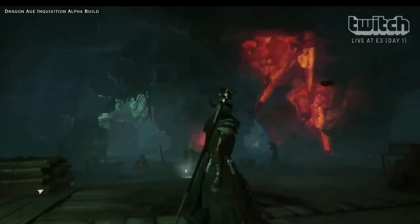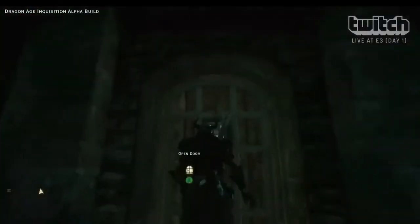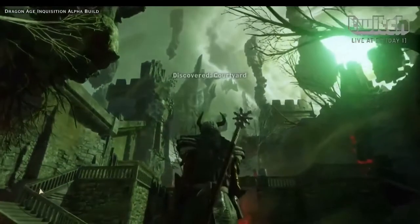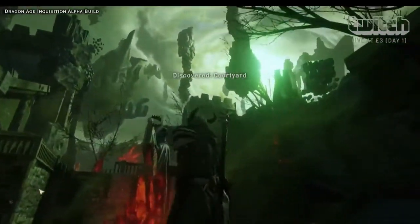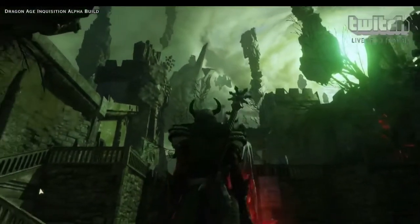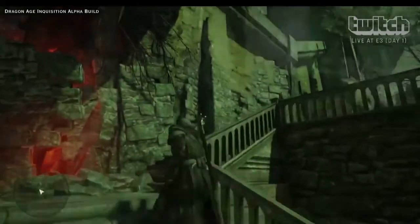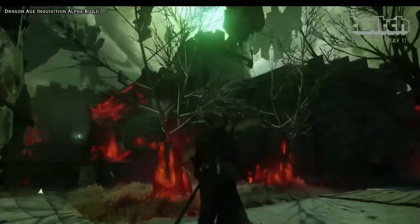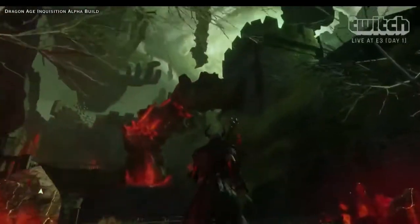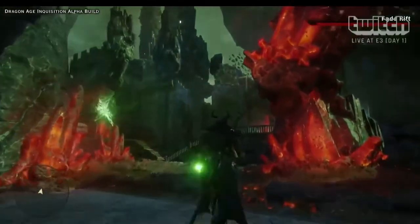How about the save system — can I save whenever I want? Yeah, you can save anywhere, pretty true to the games we've had previously. So here we're actually a little bit further on — we're in Redcliffe Castle. You can see the Fade Rift, which is basically the thing threatening the world up in the sky. The world of demons is kind of leaking into this part of the world.